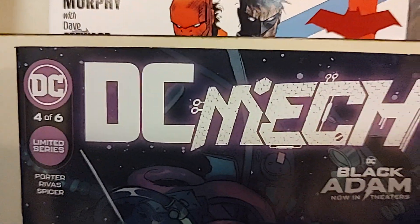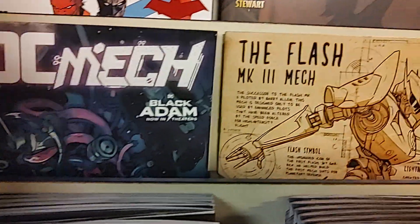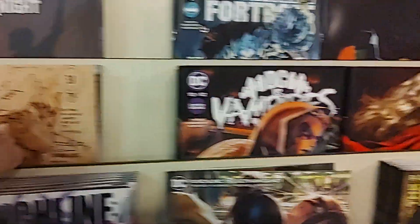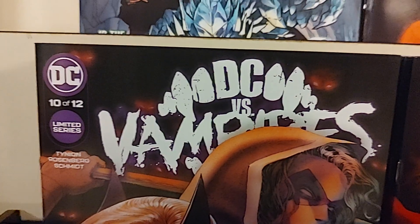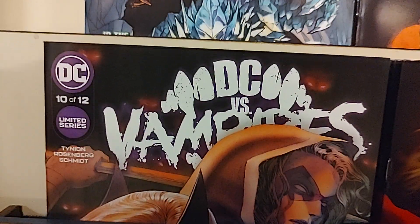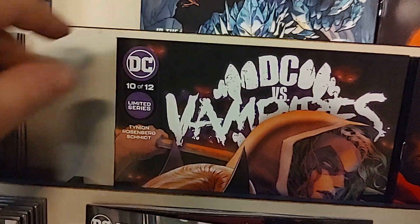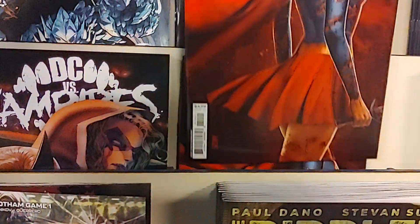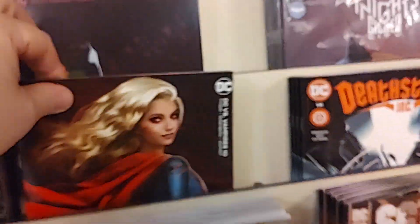Then we have DC Mech, also number 4, issue 4 of 6. These are the very cool DC Mech comics, and we have a Flash Mech as the variant. Then we have DC vs. Vampires — this is not All Out War, this is just the regular. There are two current DC vs. Vampires series: this one, which is issue 10 of 12, and then there's one subtitled All Out War. Cover A, and a Vampiric Supergirl — Cover B.